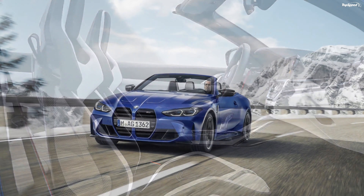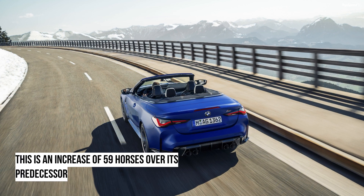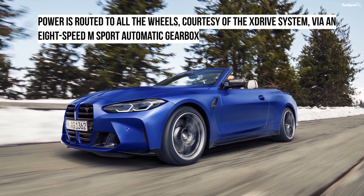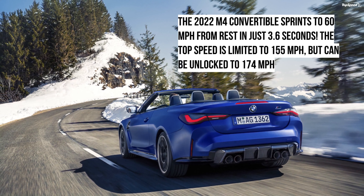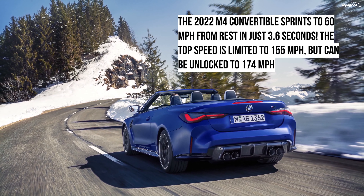The new M4 Convertible is 189.1 inches long, 74.3 inches wide, and 54.9 inches tall. The wheelbase measures 112.5 inches. It has grown by 4.6 inches in length and 0.7 inches in width when compared to its predecessor. The wheelbase is also longer by 1.8 inches. The car sits quite low, just 4.8 inches above the ground.